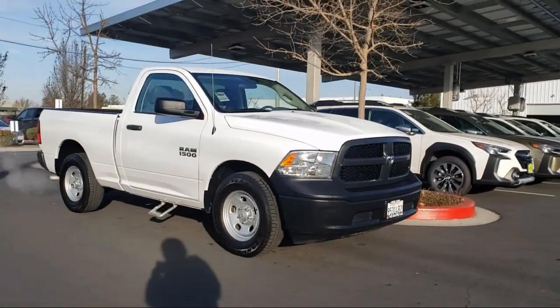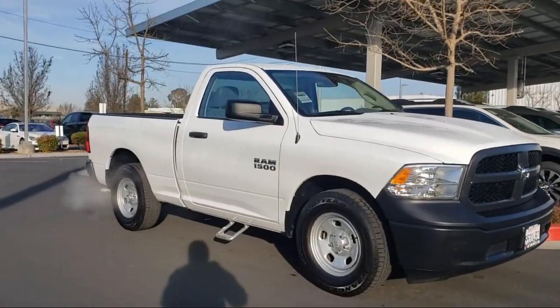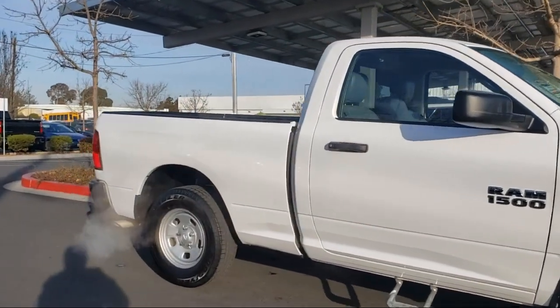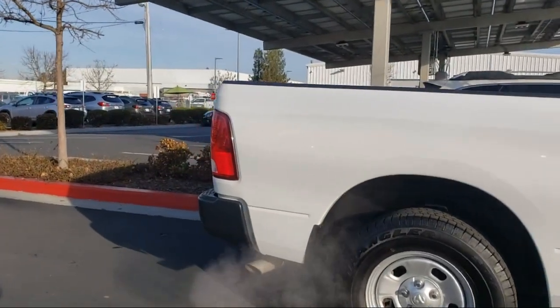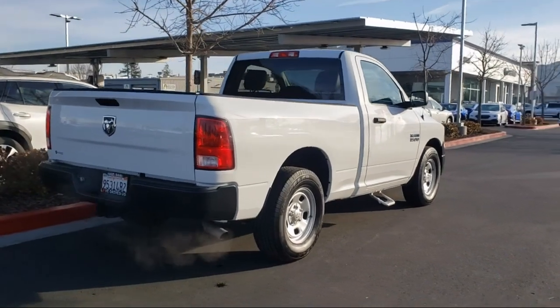It comes equipped with the following options and features: Heavy Duty Vinyl 40-20-40 Split Bench Seat, Tradesman Package, Air Conditioning, Electronic Stability Control, Active Grill Shutters, Tire Pressure Monitoring System, Media Hub. And it has less than 25,000 miles on the odometer.